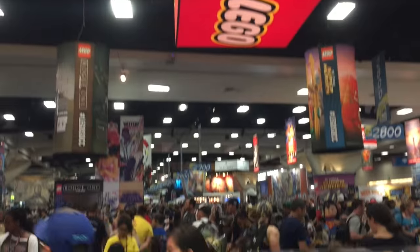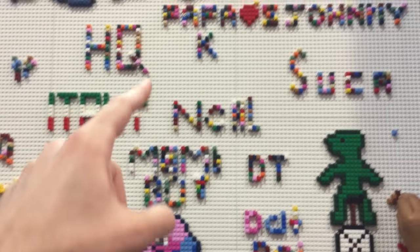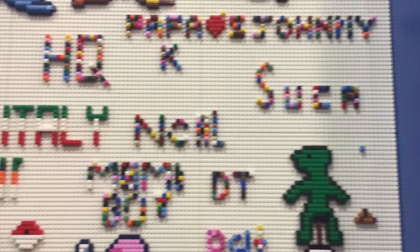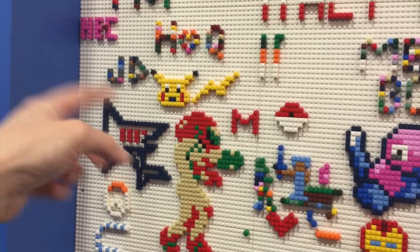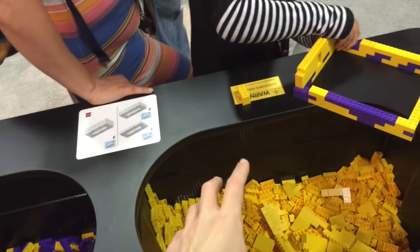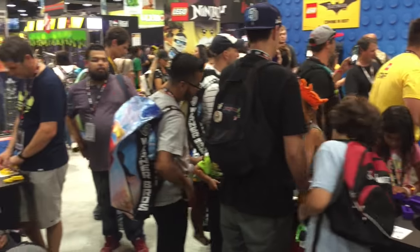Down here in the Lego area you can make your own designs and put them up on the wall. All kinds of different stuff here — like someone has made one that says 'Illy', there's one for Papa John's, one for Pokemon with Pikachu. They even have stuff over here to make your own Lego creations. It seems like they only like yellow and purple for the make-your-own Lego stuff over here. One thing I don't know about the Lego thing is whether you're allowed to take the Legos you made with you or if you have to put them back. That's a good question.